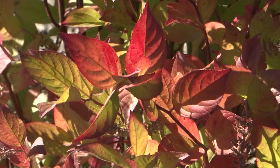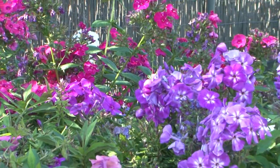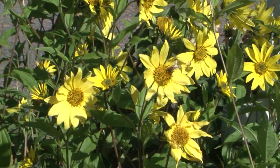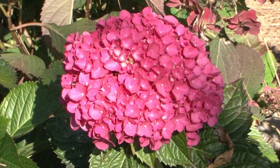At Blooming Junction, fall isn't about winding down — it's about getting ready. In the garden, start the next season off right, right now. Fall plantings produce healthier, more robust, and drought-tolerant plants than those planted in spring or summer.